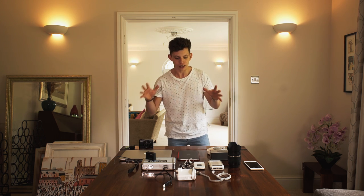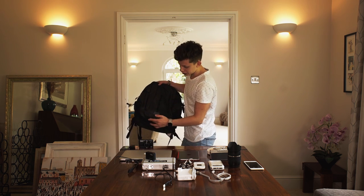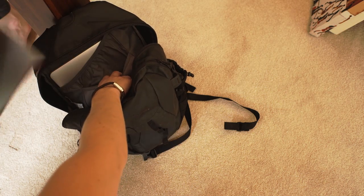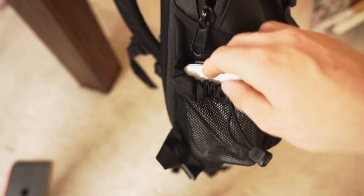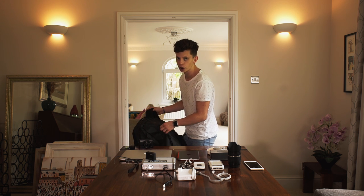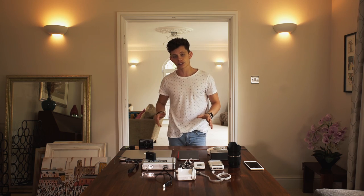First off, we'll start with the bag. It is a North Face bag - the North Face Hot Shot bag. It's really cool because it's got a load of hidden compartments where you can put your laptop, and it's got side compartments where you can put things like your chargers, external battery chargers, your phones, or even your passport. It can go fairly big and you can fit a lot of stuff in here.